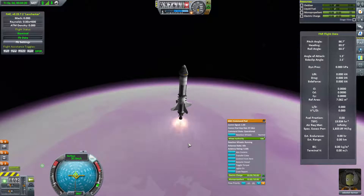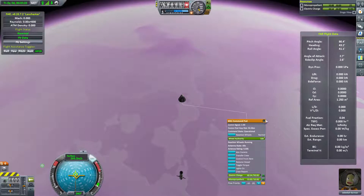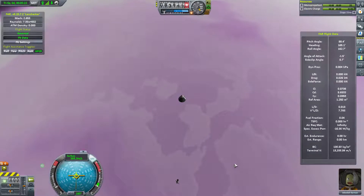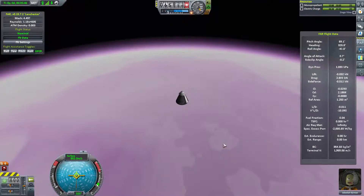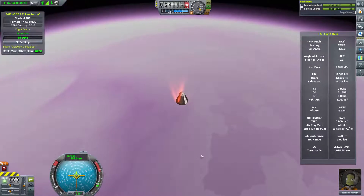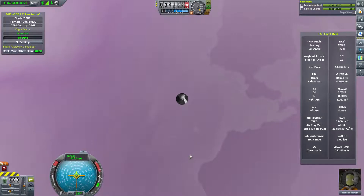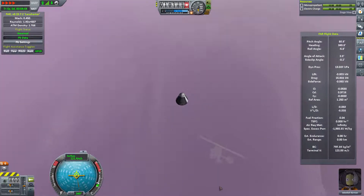Let's see if we can slow our descent a little bit, because EVE's atmosphere is really thick and if we hit it too hard we could melt. Come on Jeb, come back safe. Right at 30 kilometers we hit a brick wall of atmosphere and slow right down to less than Mach 1. But at least we know we're safe - we can deploy the parachute anytime.